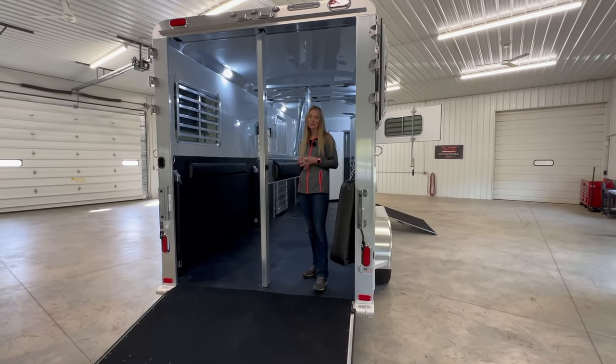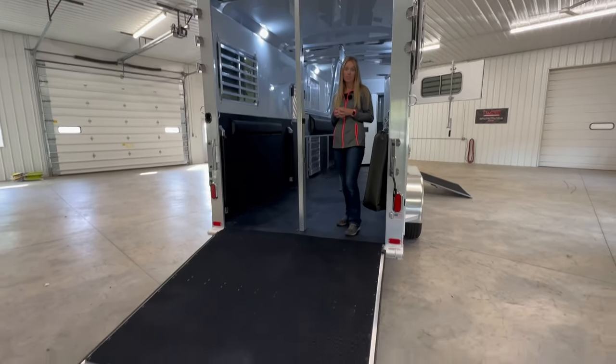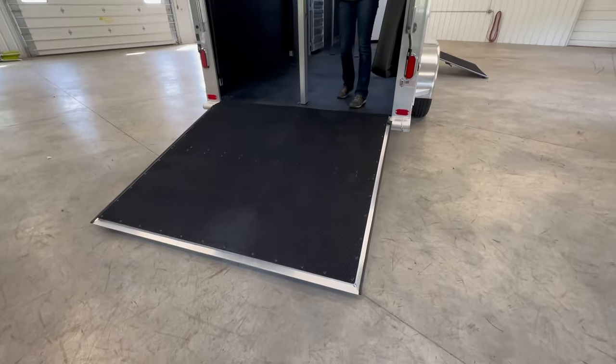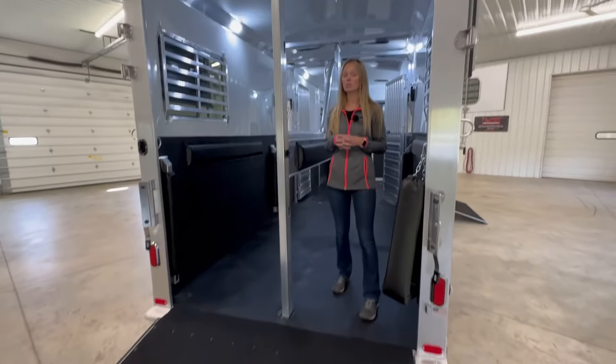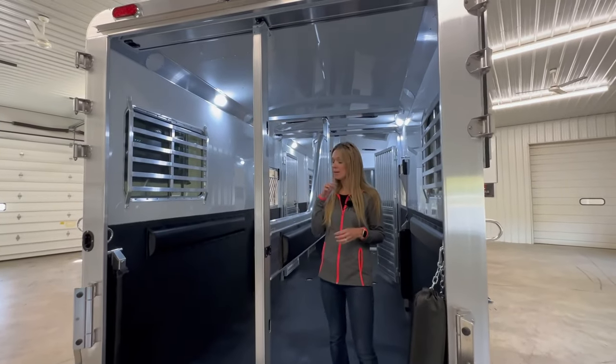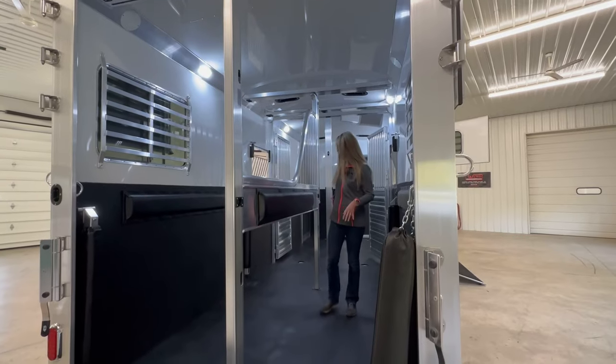Starting here from the back, we have easy lift ramp at the rear and at the side ramp. Quiet Ride is standard now. This trailer has a fully insulated roof on the ceiling, so that's the horse area and the dressing room, and this is a rolling divider for the horse area.